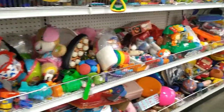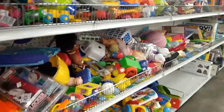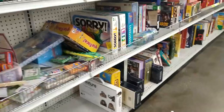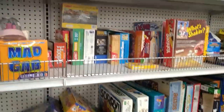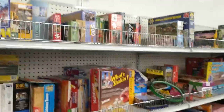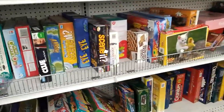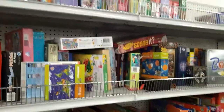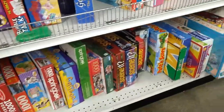Now we're in the toy section — as you can see there are lots and lots of toys. Toys are not my forte, but I'm always looking for sealed board games or toys with new tags on them. They have lots of games, puzzles, the Game of Life, a kitty puzzle — just lots and lots of games.